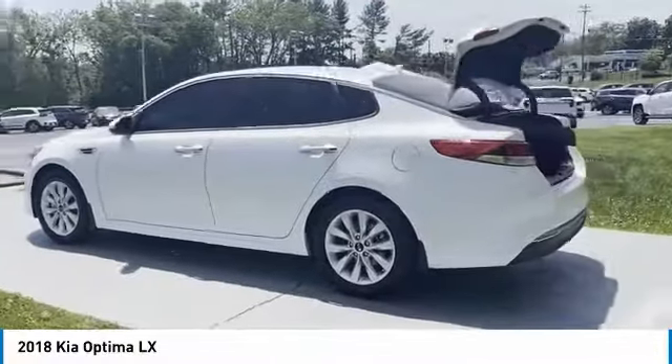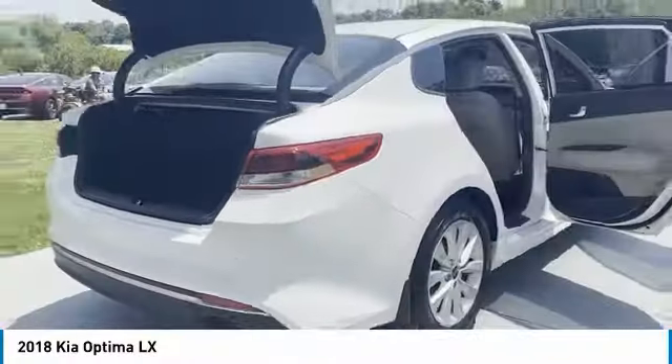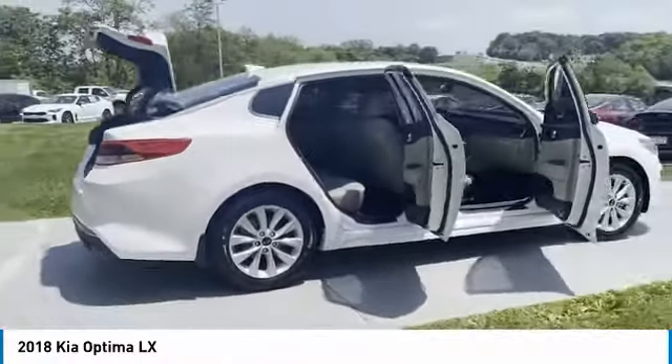Auto-off mirror memory, security system, cruise control. Is love at first sight really possible? Let us know when you stop in.